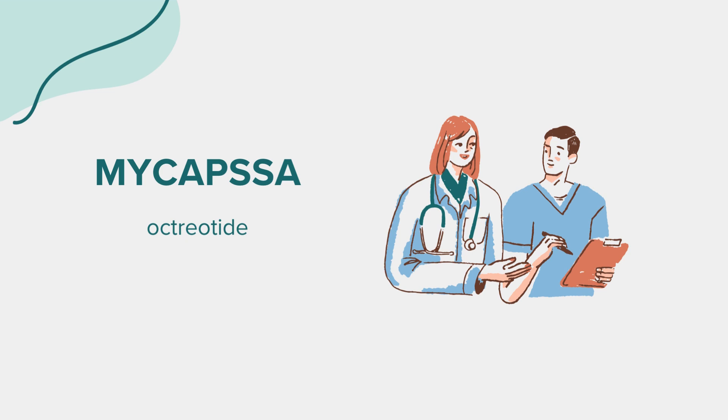The proper dosage of Mycapsa is crucial for its effectiveness. Typically, the starting dose is prescribed by your doctor based on your individual health needs and response to treatment. It's important to follow your doctor's instructions precisely and not adjust your dose without consulting them. Regular follow-up appointments will help ensure that the medication is working as intended and allows for any necessary adjustments.